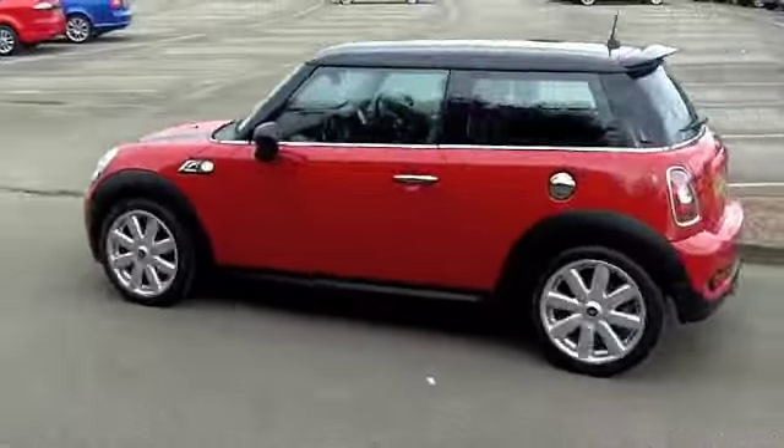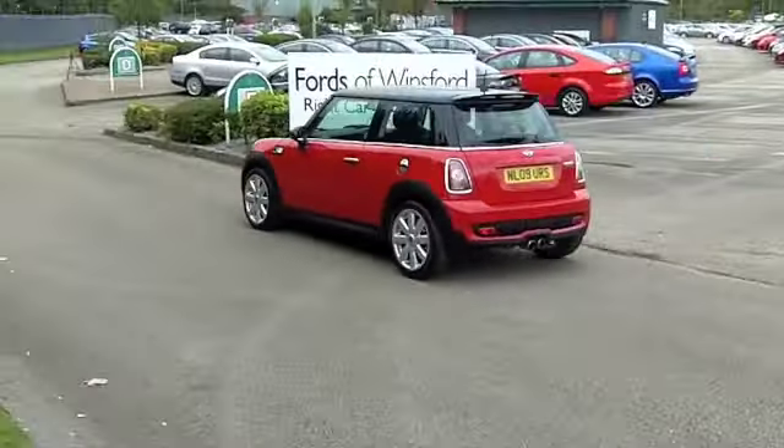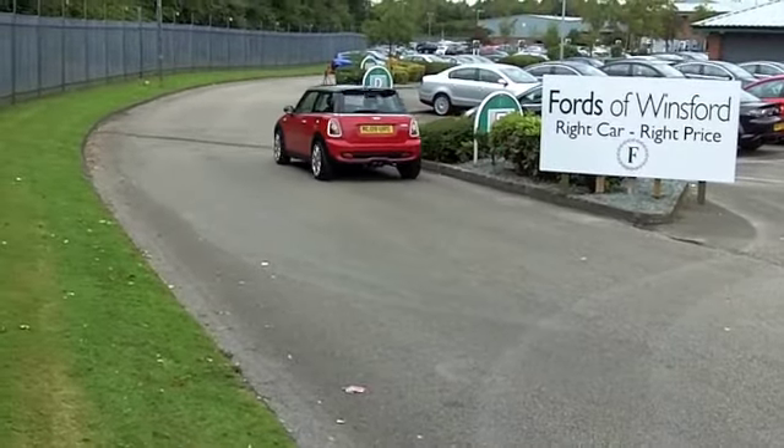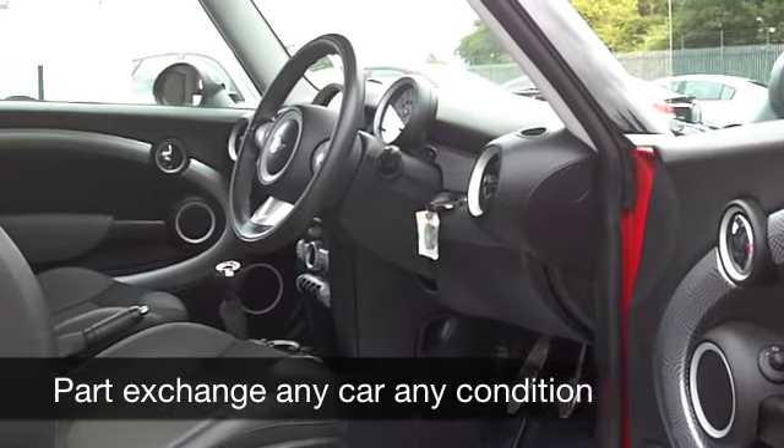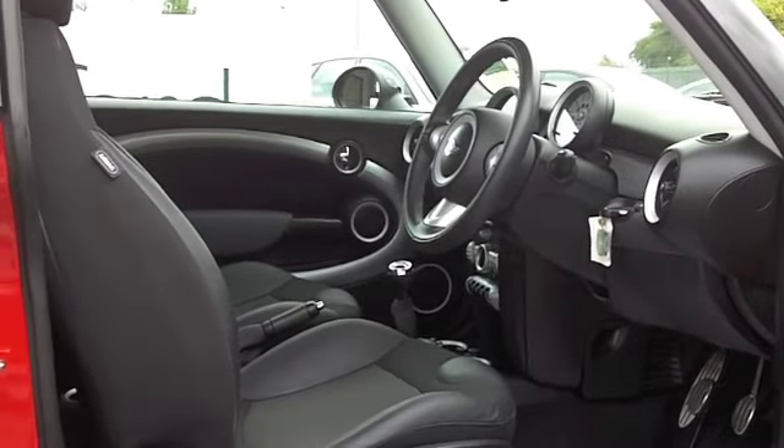This one's covered about 22,000 miles and inside, half leather, a nice cabin. Everything's there for you like climate control, a CD player and radio, and you've got electric windows as well.